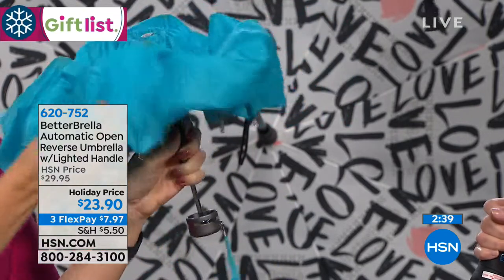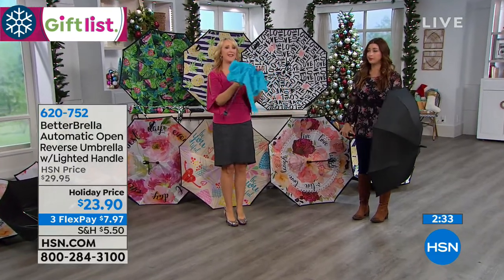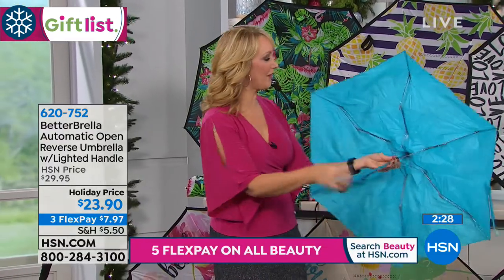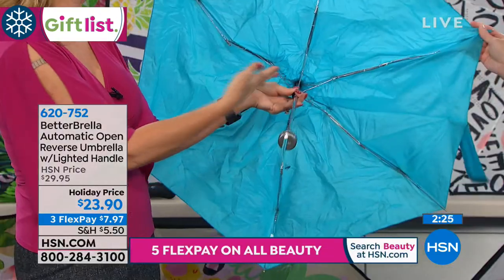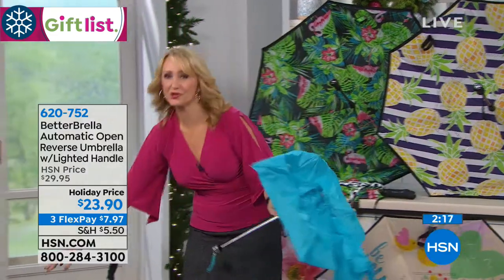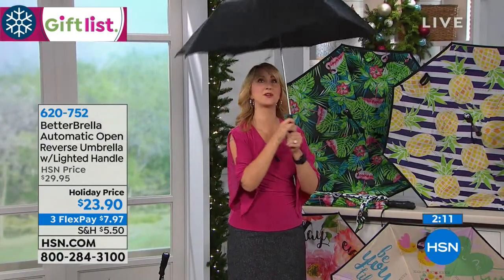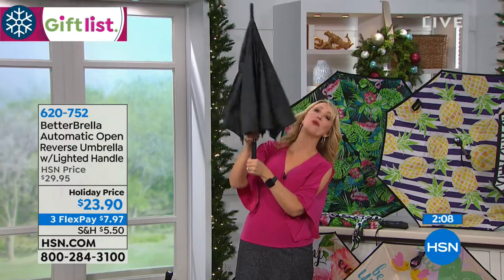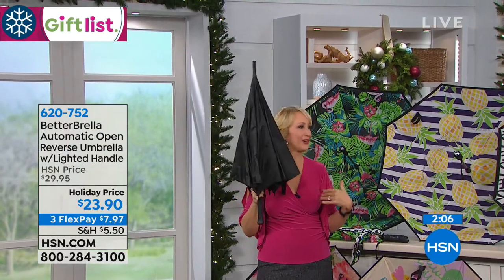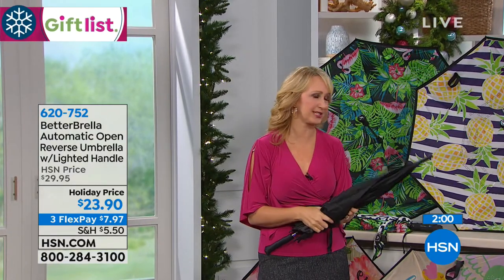We've thrown so many traditional umbrellas away over the years — if you had all that money back you would have so much more. This is not going to be wind resistant at all. Look at all the exposed metal — it's going to pull your hair, and this little tulip will invert in the wind. With a traditional umbrella, once you close it, all the water rolls right down all over you, destroys your outfit, destroys your hairstyle. With the Better Brella and that reverse closure, it just makes so much more sense.